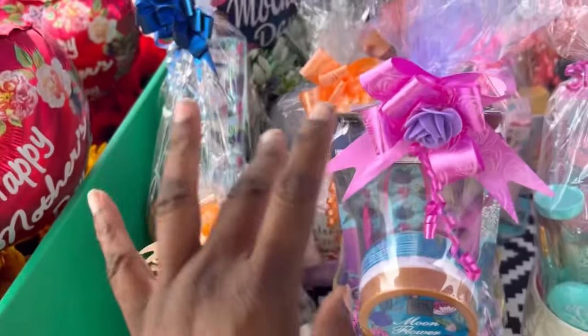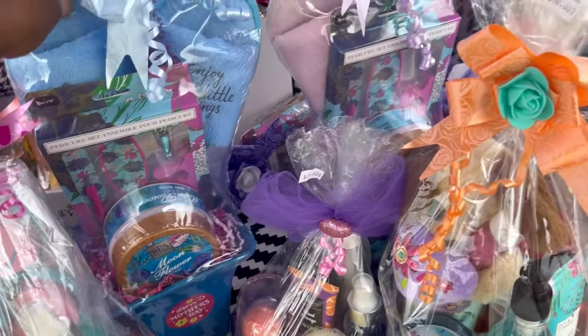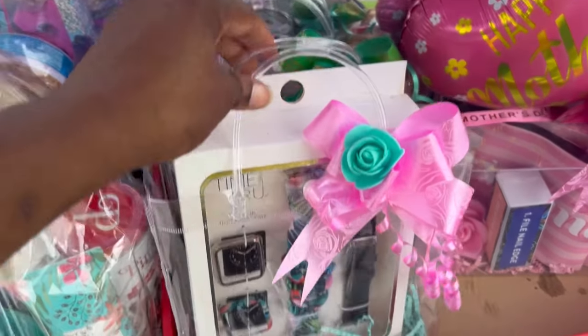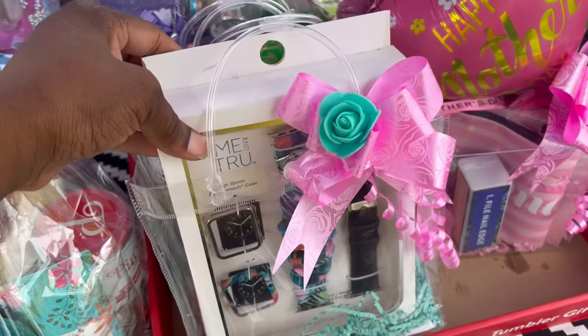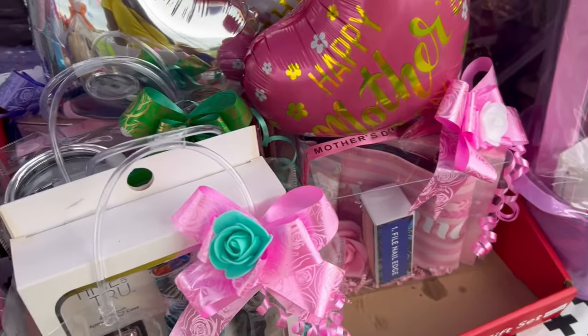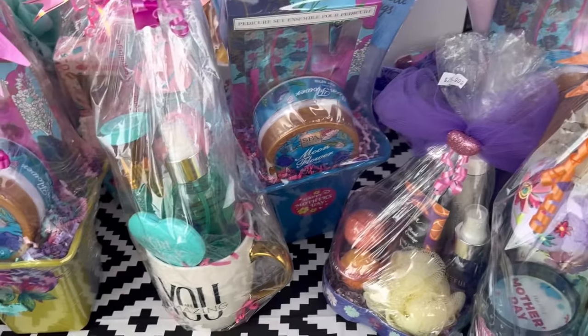We have a few mugs and a few of the little $25 things. Overall, I think we've done excellent. I have one of these little tumbler cubs left. These did not sell at all — people really weren't interested in these. I'll revamp that and do something else with it.